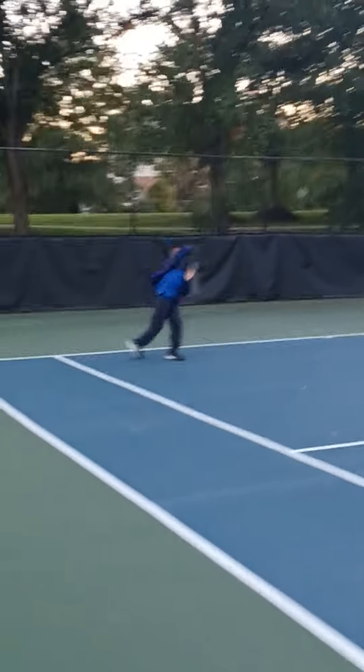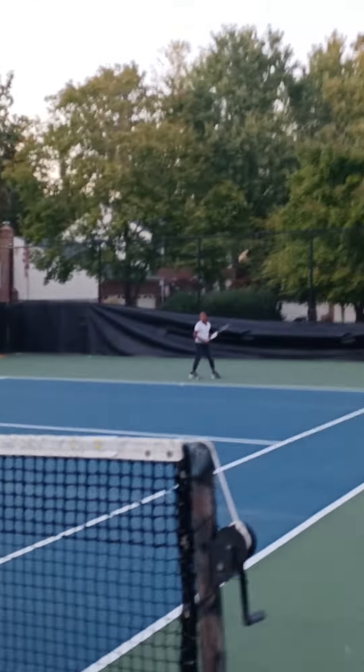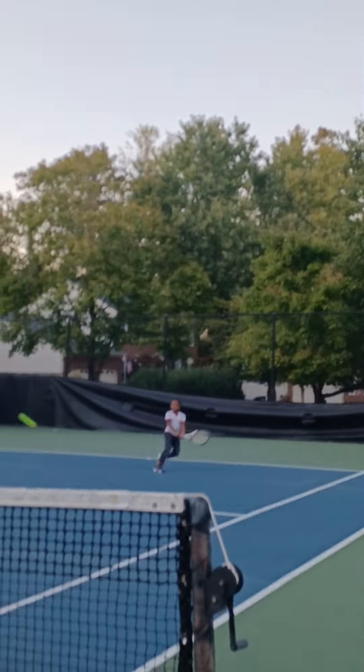They love this sport so much. They can play it all day.